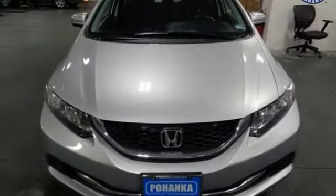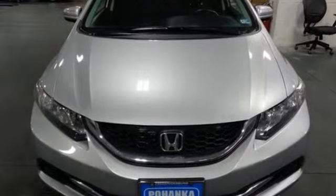Honda has a world-renowned reputation for reliability. Driving is believing. Test drive it today.